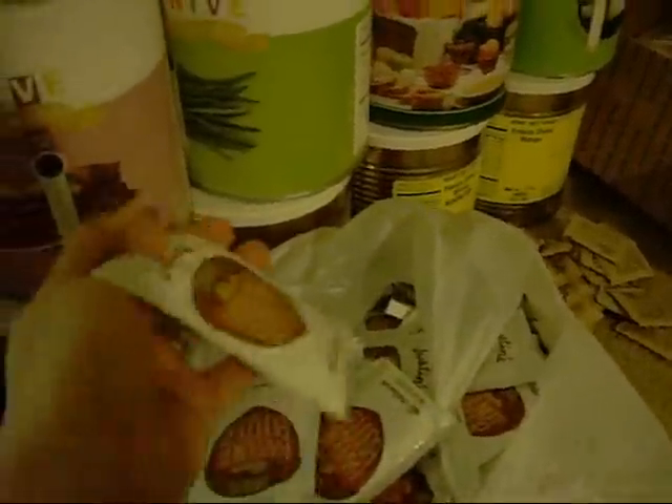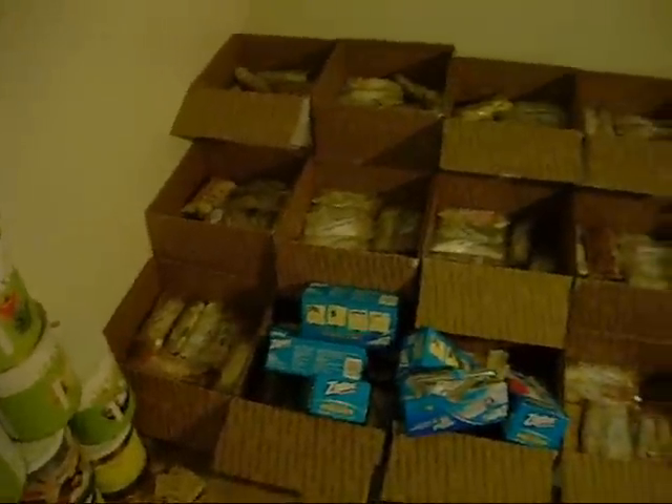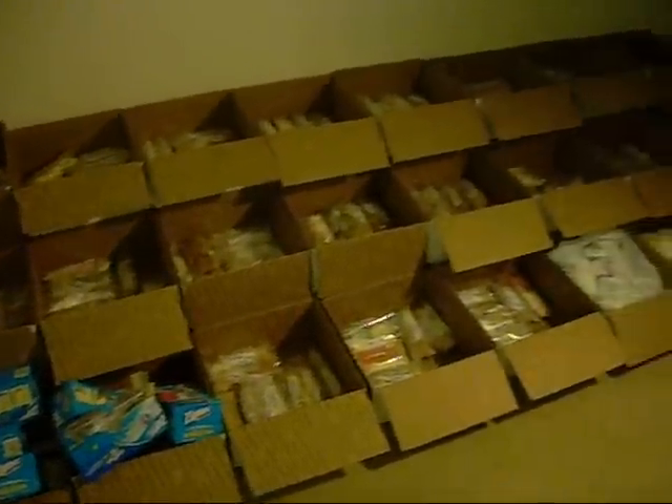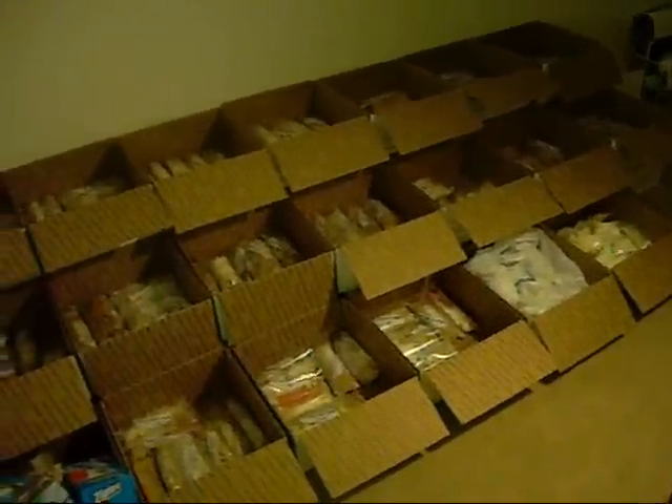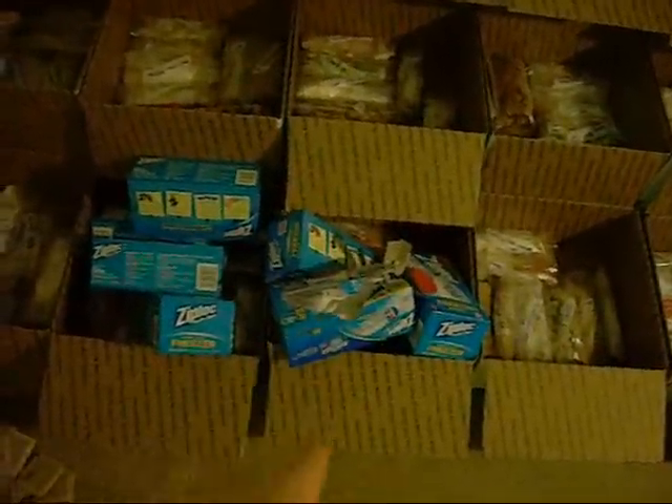This whole bag here is filled with peanut butter packets. These happen to be chocolate hazelnut peanut butter packets. Here are some of the boxes, and underneath these boxes are another set of boxes. On top, there are a whole bunch of ziplocs — we're using the quart freezer bags.